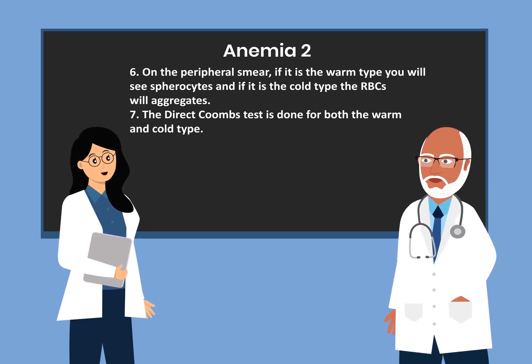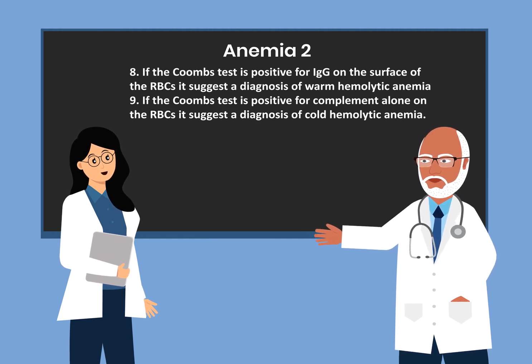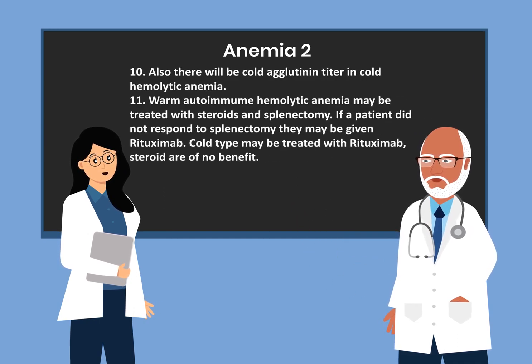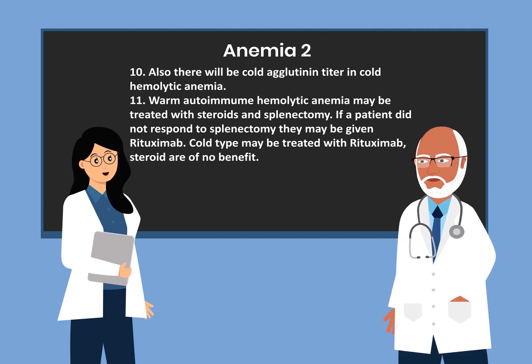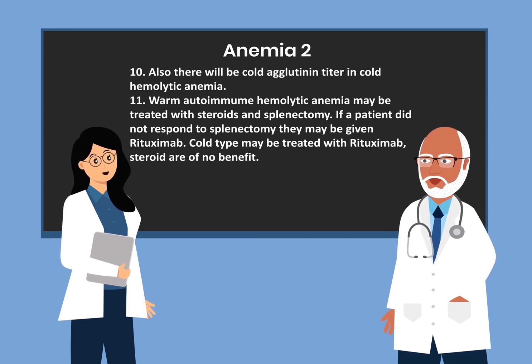The direct Coombs test is done for both warm and cold types. If positive for IgG on the surface of red blood cells, it suggests warm hemolytic anemia. If positive for complement alone, it suggests cold hemolytic anemia. Cold hemolytic anemia will also show a cold agglutinin titer. Warm autoimmune hemolytic anemia may be treated with steroids and splenectomy; if a patient does not respond to splenectomy, they may be given rituximab. The cold type may be treated with rituximab, but steroids are of no benefit.